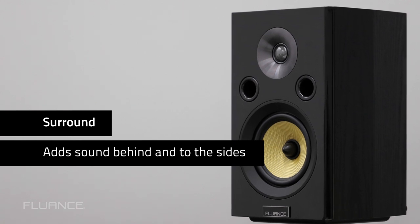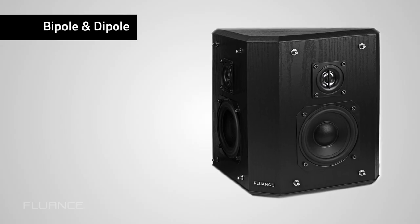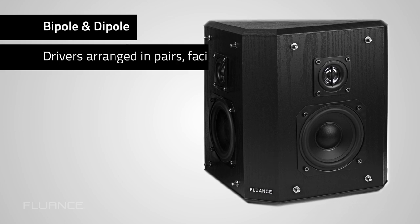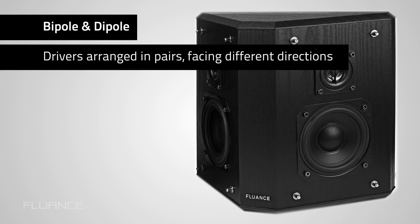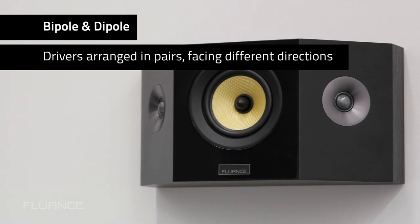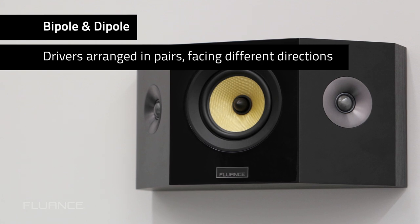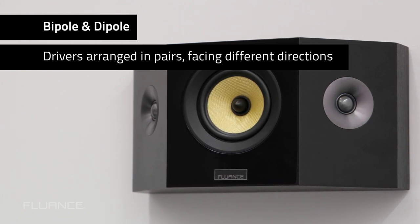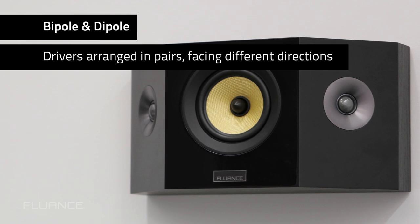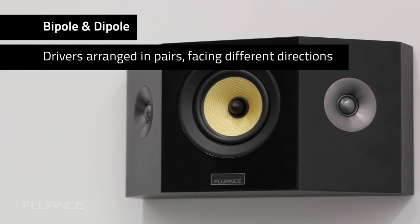Other options for surround speakers include Bipole and Dipole. The drivers in Bipole and Dipole speakers are arranged in pairs facing different directions. In some cases, such as our Signature Series Bipolar speakers, there is a front-facing woofer and two tweeters aiming in different directions. In Bipolar speakers, the tweeter is the most important driver because the sounds that you want to be directional come from the tweeter.